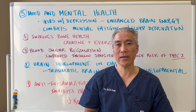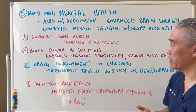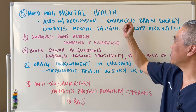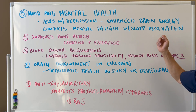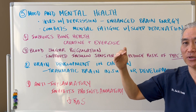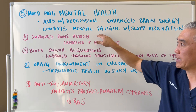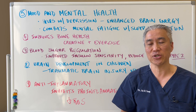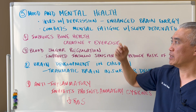Mood and mental health: creatine helps with depression, enhances brain energy, and combats mental fatigue and sleep deprivation. Because of improved energy production, it may help with depression. If you're getting only three to four hours of sleep, taking creatine may help combat mental fatigue the following day.